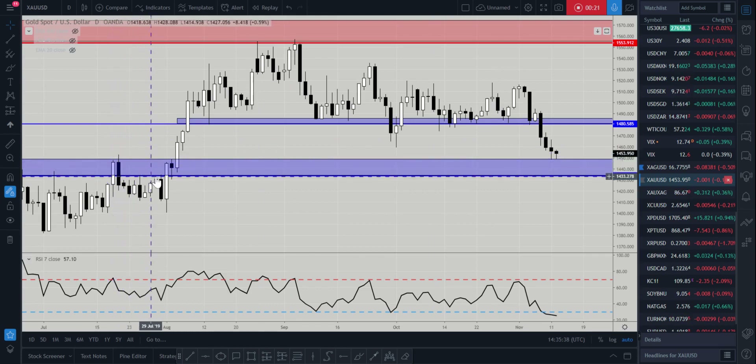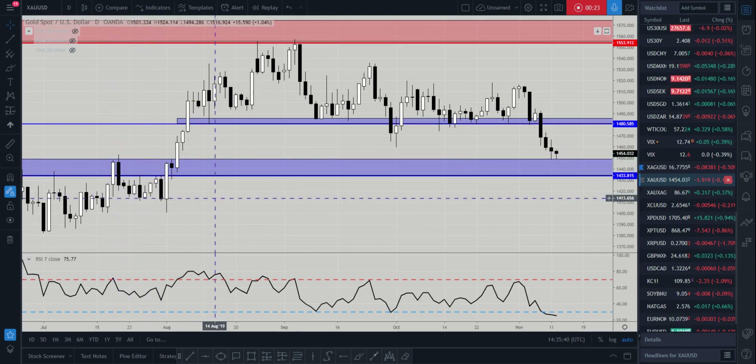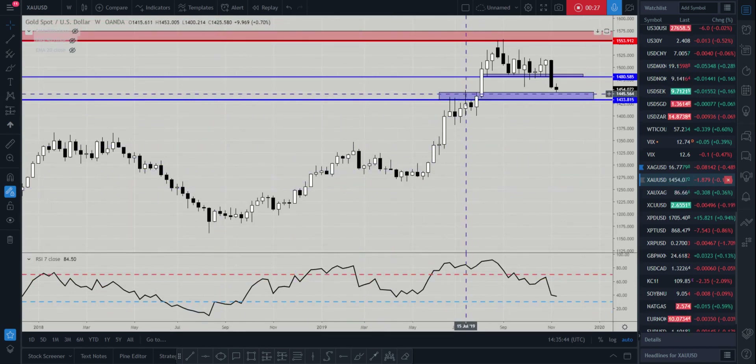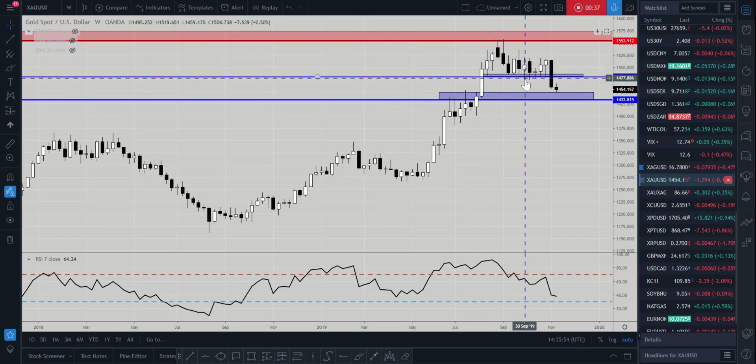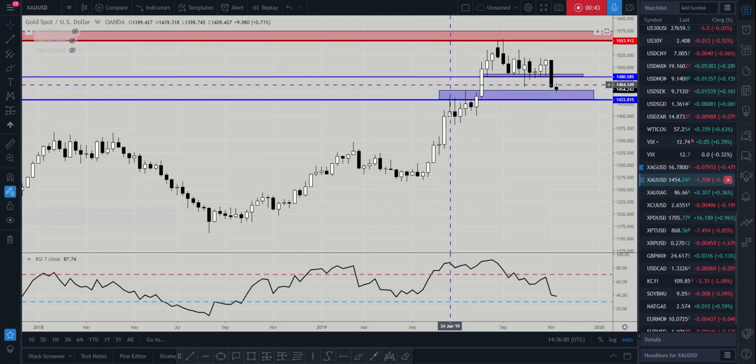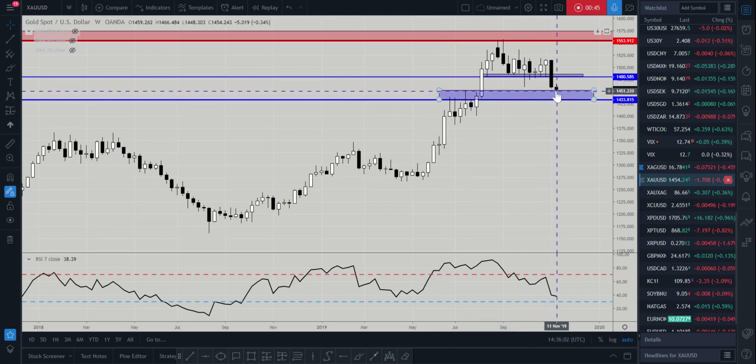We highlighted this support area from the weekly time frame. You can see why I'm looking at that area in particular as a supporting area, just because the market used this area as resistance more recently and price broke out of that zone. So I'm looking for price to come back down and retest these highs in here for a move up.